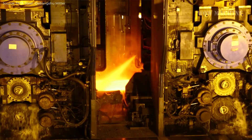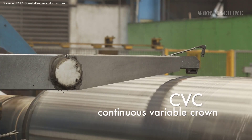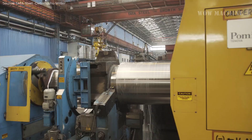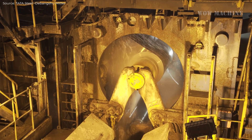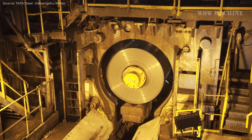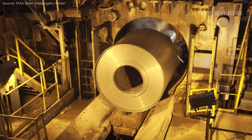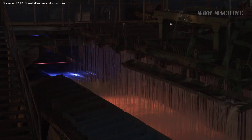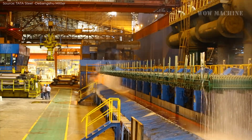The next stage is thin slab casting, where the liquid steel is poured into a tundish, and from there it flows into a water-cooled copper mold. As the steel passes through the mold, it begins to solidify, forming a thin shell. The solidified steel shell is then passed through segment rolls and directly cooled into slabs of varying thickness and width. These slabs are reheated in tunnel furnaces before being rolled into the desired strip thickness using multiple rolling stands. The rolling mill is equipped with advanced control systems that ensure precise thickness and shape of the final strip.